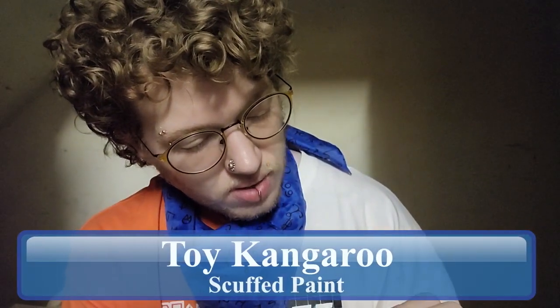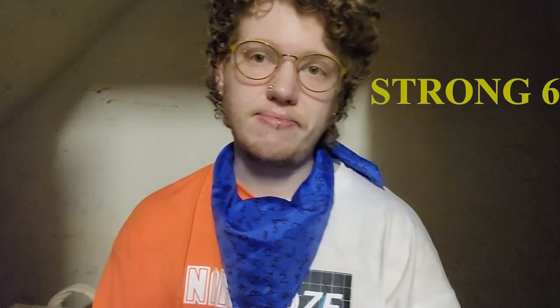We're on a slightly higher tier object here — we've got a toy kangaroo. This one is in decent shape, but we've got some chipping on the paint. I don't remember where I got this one, but based on that paint chippage it was maybe a parking lot, or could have been out on a hike. No parts are broken. It's a little more generic toy, so I'm gonna give this one a strong six.